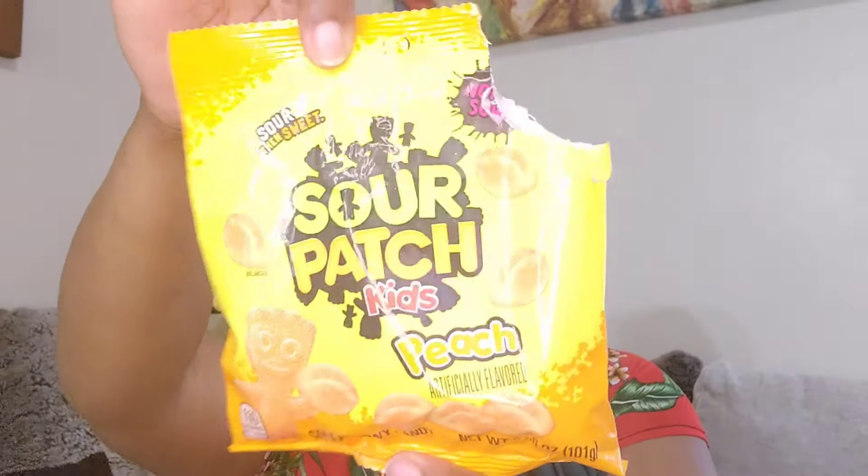I got the Sour Patch Kids Peach flavor. I don't eat candies with gelatin, so I had to double-check the ingredients — this does have Red 40 in it. Back when I used to eat stuff with gelatin, I really liked peach rings, and Target has a healthy version but they're just not the same. This is what it looks like — a nice ombre color with a sugary topping. These are so good, they taste like peach. My Five Below had a lot of these and it's not mixed with any other flavor — just peach. The kids are going to like these.